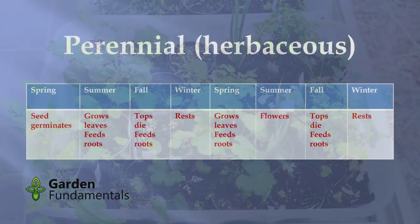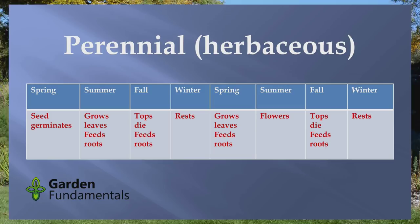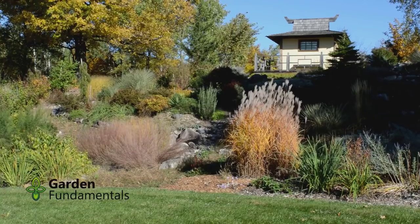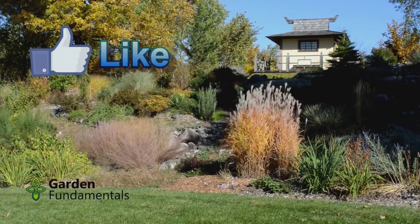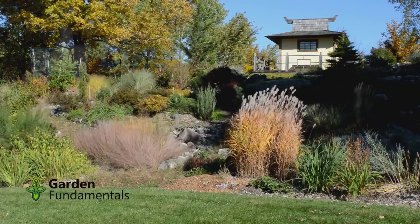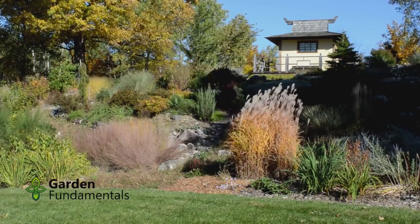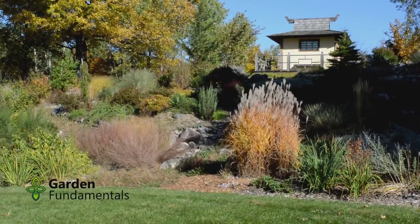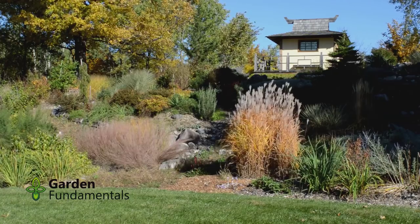Fall comes and the top dies down, so all the green stuff goes brown and disappears or is laying on the ground. As it's going brown, it actually takes the nutrients from those leaves and moves them down into the roots. The leaves dying back is an important process — the plant takes all the nutrients and carbohydrates and sugars and everything else in the leaves and moves it down into the roots. That's why all those leaves go from green to yellow: it stops photosynthesizing and sucks all the good stuff out of them.